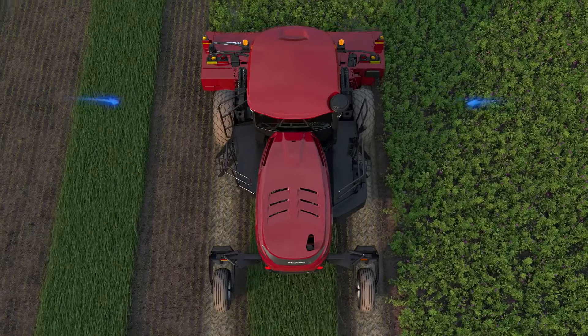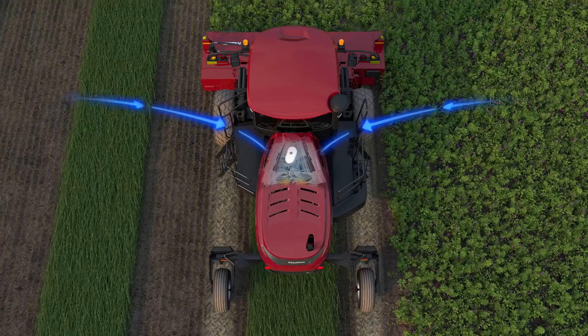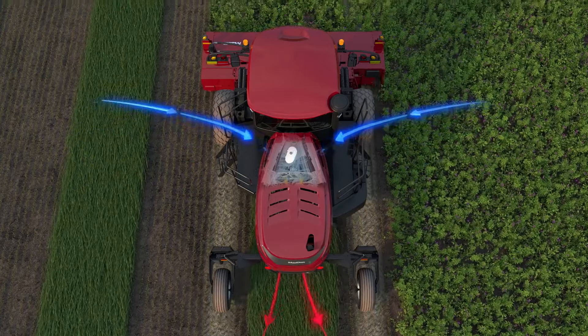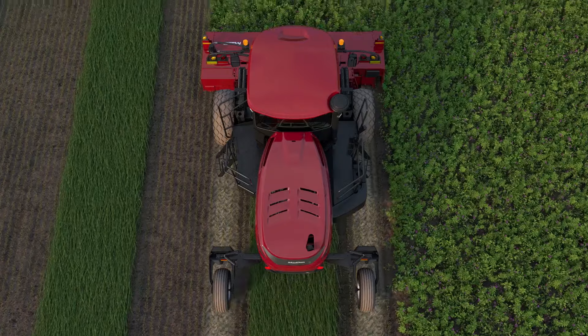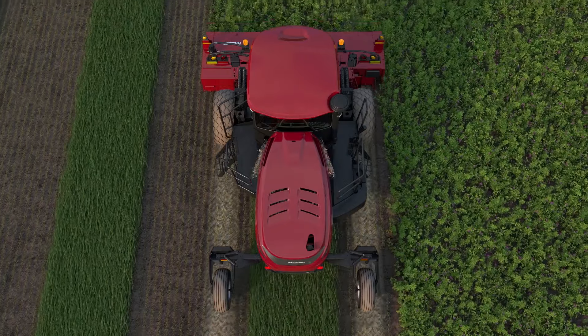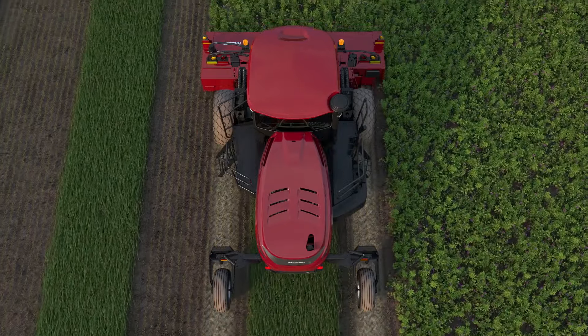M2 series windrowers feature a dual radiator design. The cooling fan behind the cab pulls in clean air and kicks into reverse independently to blow out debris from the radiator. This constant fresh air flow keeps the engine and hydraulics running cool all day.